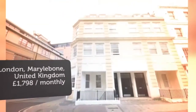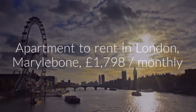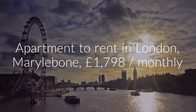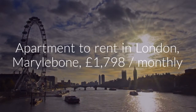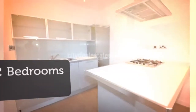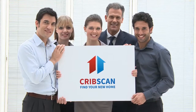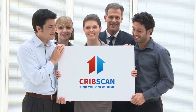Letting information. Date available: the 24th of April 2018. Furnishing: furnished or unfurnished — landlord is flexible. Letting type: long term. Added on Rightmove: the 4th of March 2018, eight hours ago.